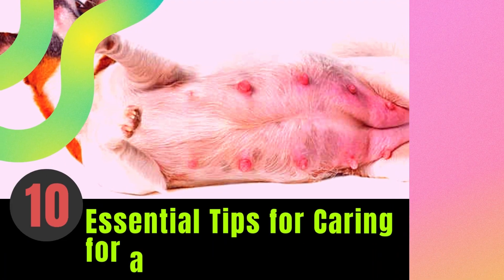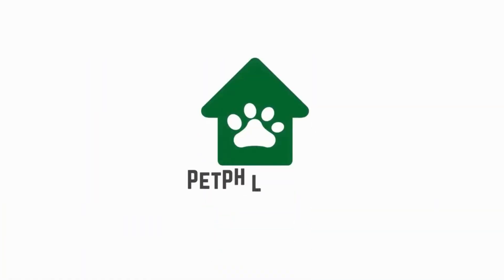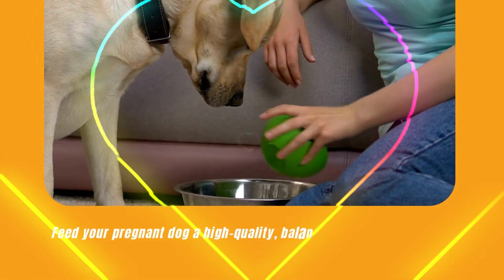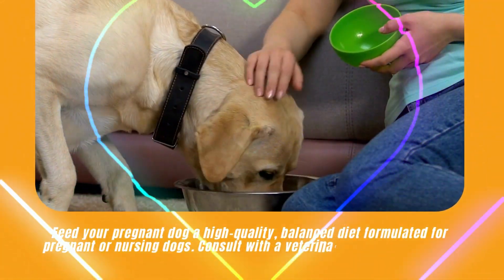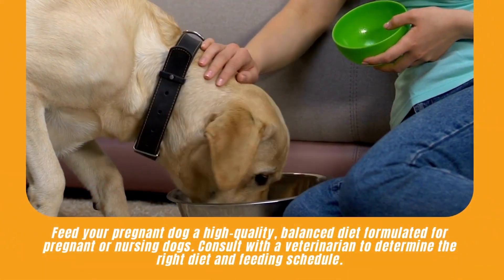10 Essential Tips for Caring for a Pregnant Dog. Tip 1: Provide Proper Nutrition. Feed your pregnant dog a high-quality, balanced diet formulated for pregnant or nursing dogs. Consult with a veterinarian to determine the right diet and feeding schedule.